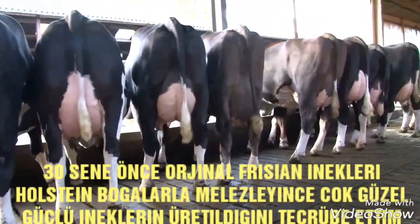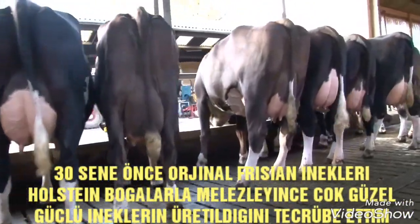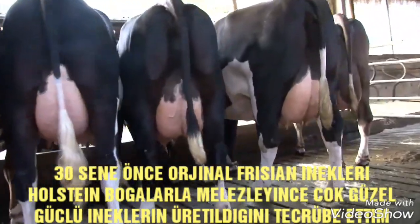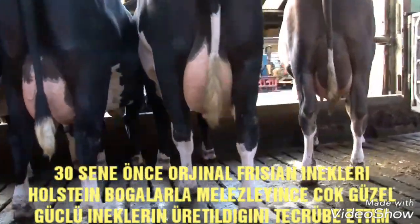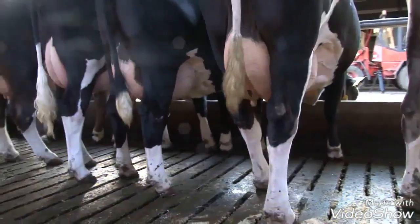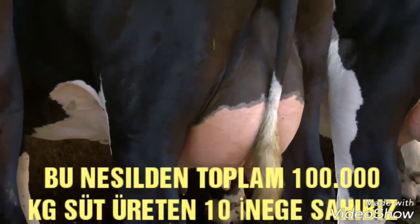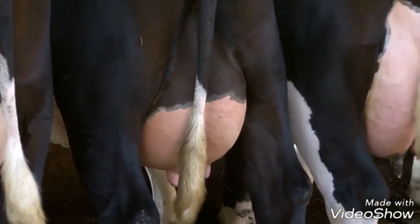My experiences from when we started crossing the original Frisian cows with Holstein bulls 30 years ago were very good. That crossbred generation produced good strong cows, and from that generation we had 10 cows that produced over 100,000 kilograms of milk.